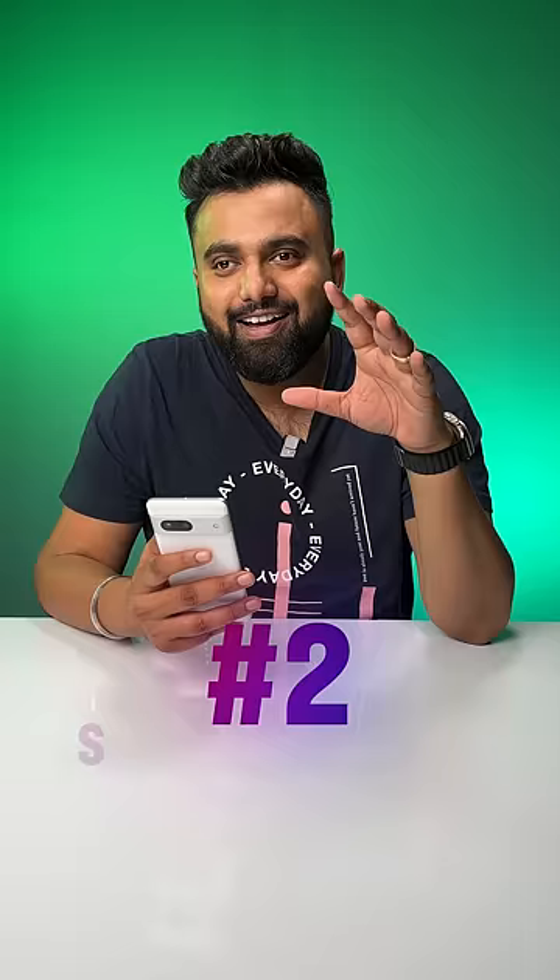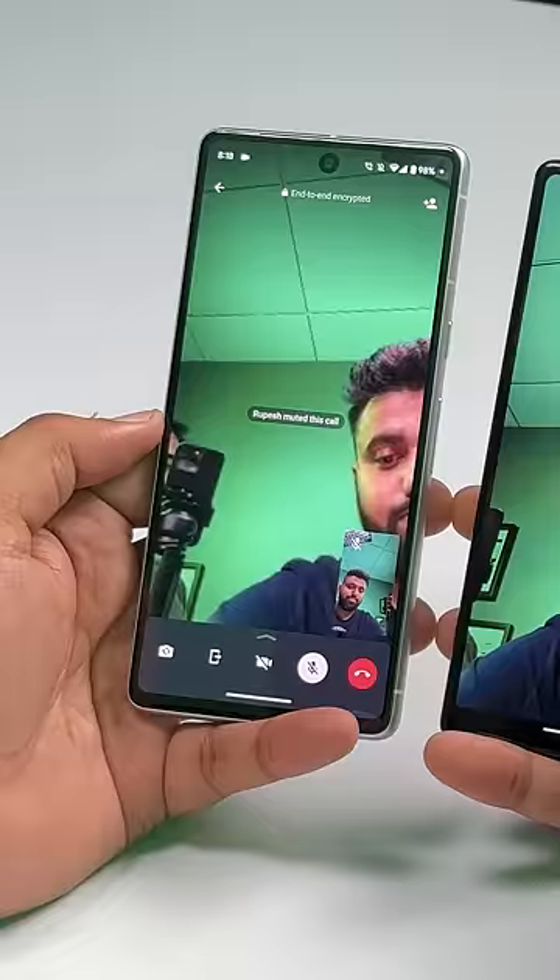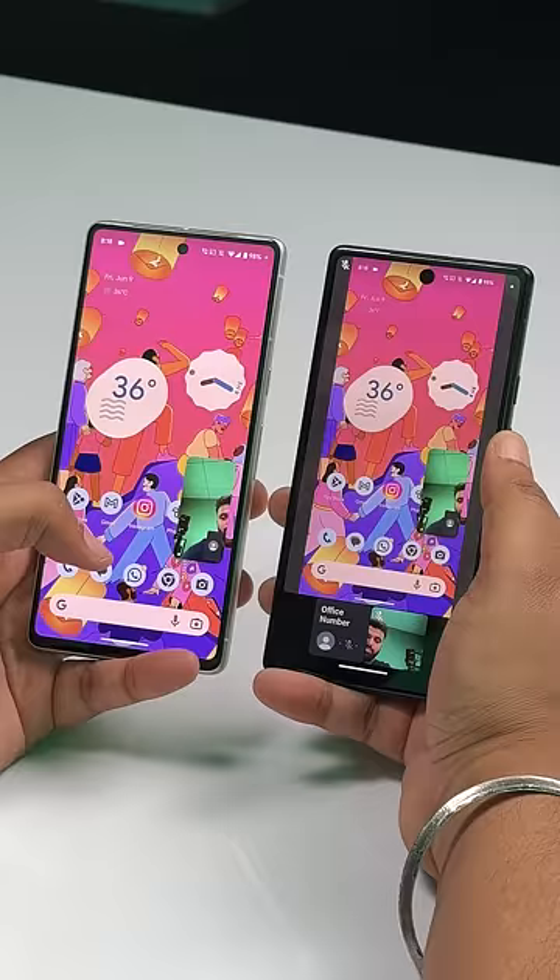Screen Sharing. You can now share your screen during video calls in WhatsApp. Just hit this button, tap Start Now and the other people in the call should see your screen. Yeah, it should be super useful when solving a problem in your parents' phone.